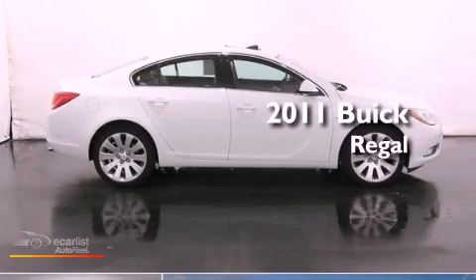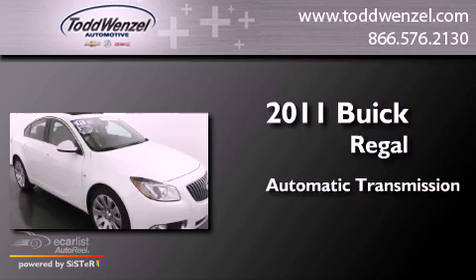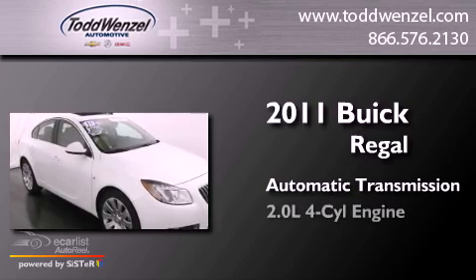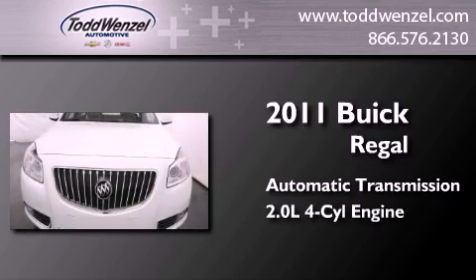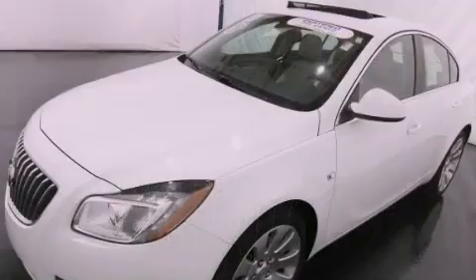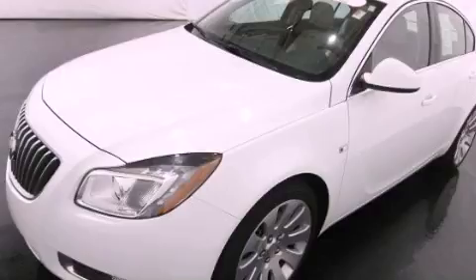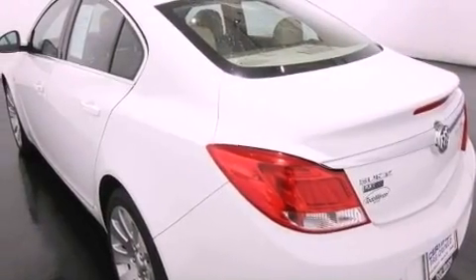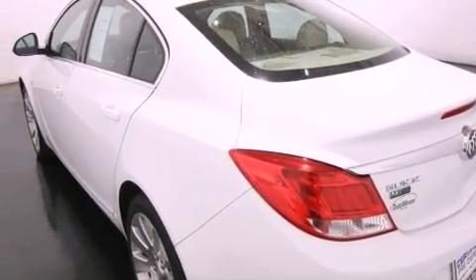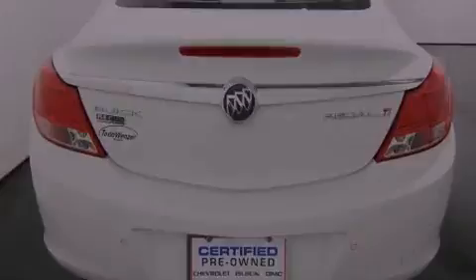This is a 2011 Buick Regal. This car has an automatic transmission and an inline four-cylinder engine. Its top features include an intercooled turbocharger, direct injection, a navigation system, a sunroof, traction control and stability control systems, and a tire pressure monitoring system.